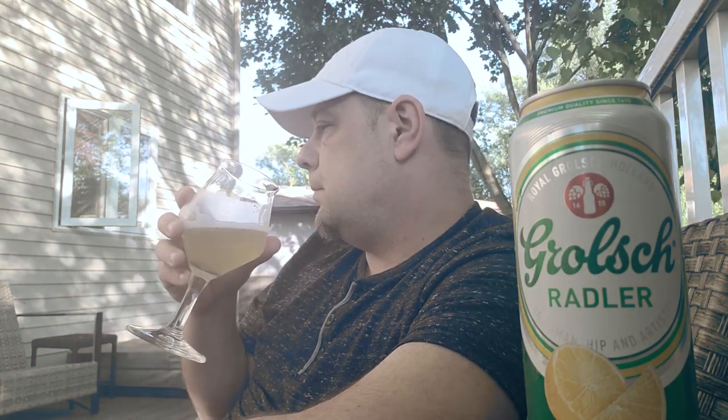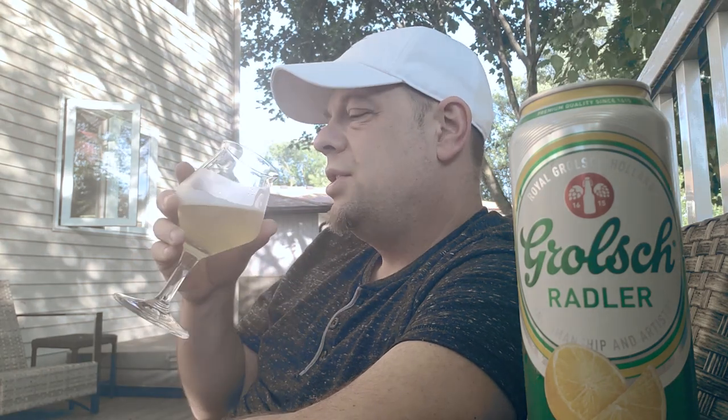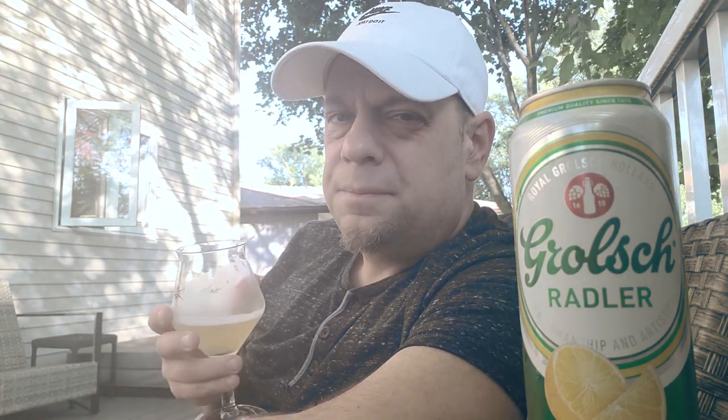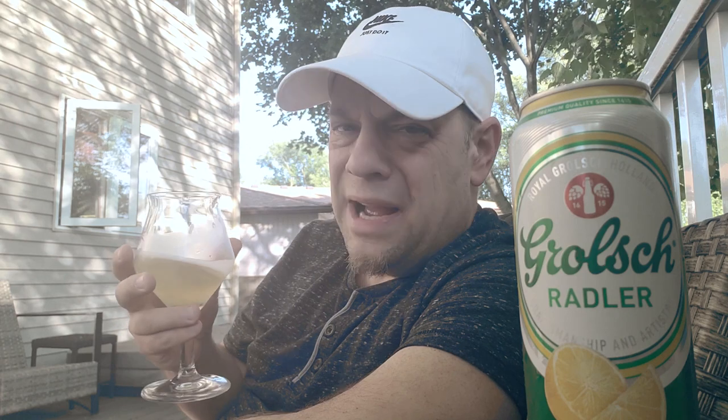It doesn't even taste like it has two percent alcohol. Could I drag out this quickie on a two percent radler? Sure I can. As Christopher Walken would say — wow, this Radler is delicious, needs more booze.